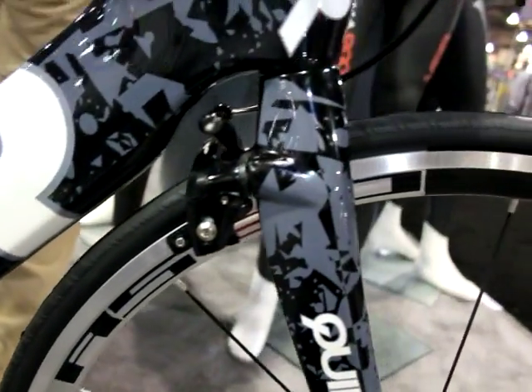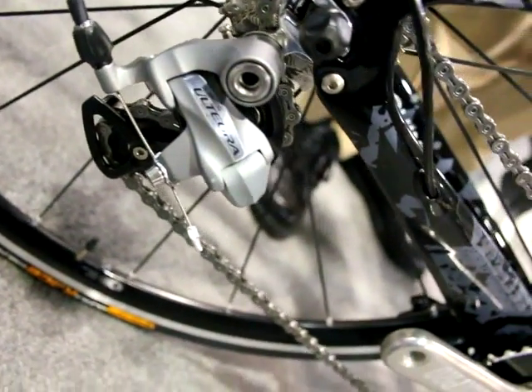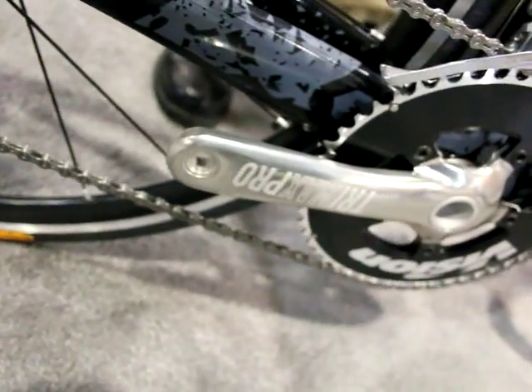We've added an ISM Adamo saddle, which has been a very popular saddle, and we've also added an aero crankset this year as well — all for $3,100 on the CD01 Ultegra.